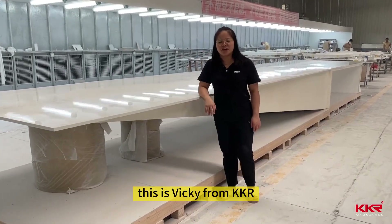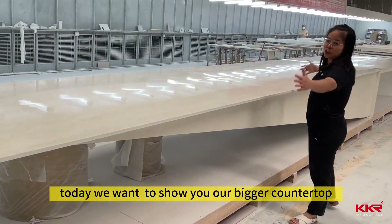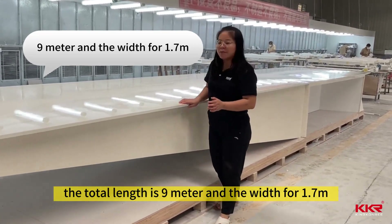Hello guys, this is Vicky from KIKI R Solid Surface. Today I want to show you our biggest counter. The total length is 9 meters and the width is 170 centimeters.